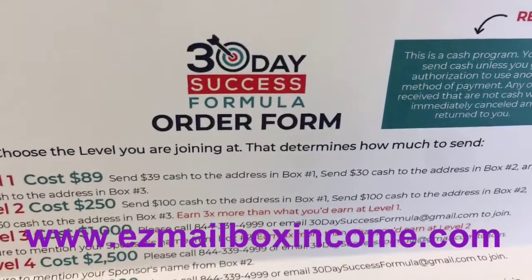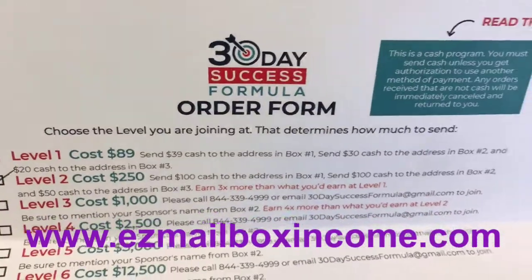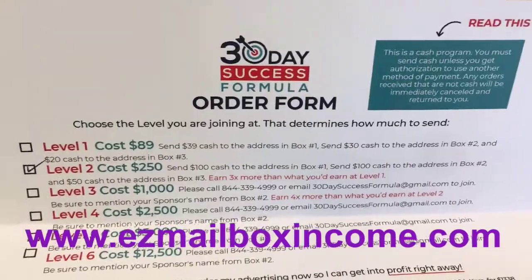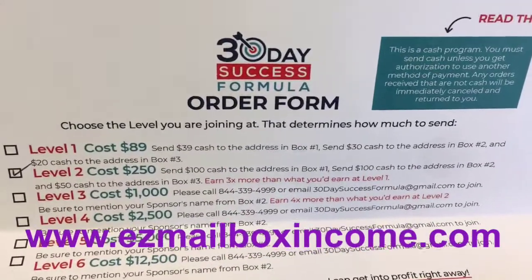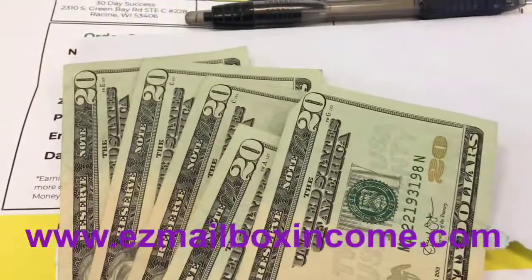Go ahead and click the subscribe bell, notification bell, and the subscribe button. I'm super excited about it, and that way you can be notified every time I upload new videos. Go ahead and like the video and reach out to me — I'll put my info below. 30-day success formula, get started today. We'll see you on the inside, guys. Have a good day.